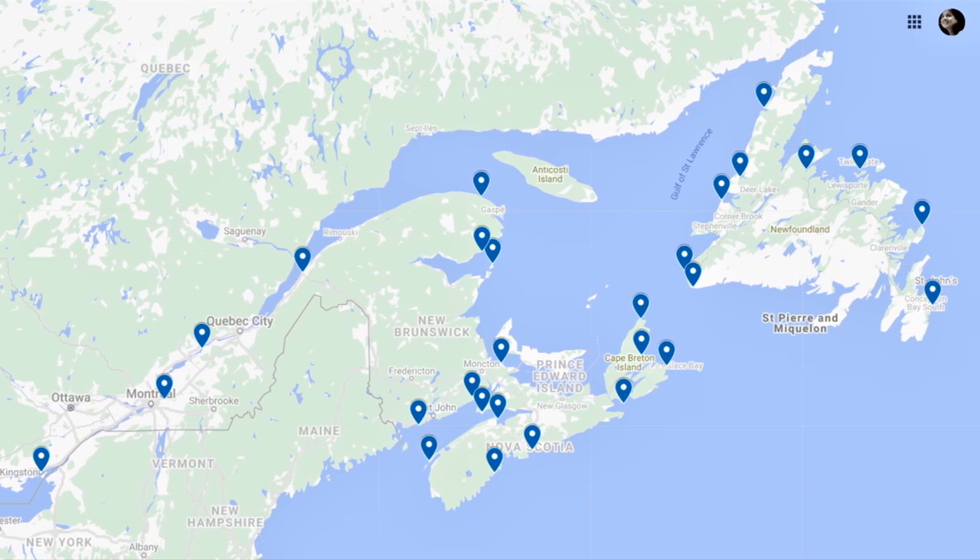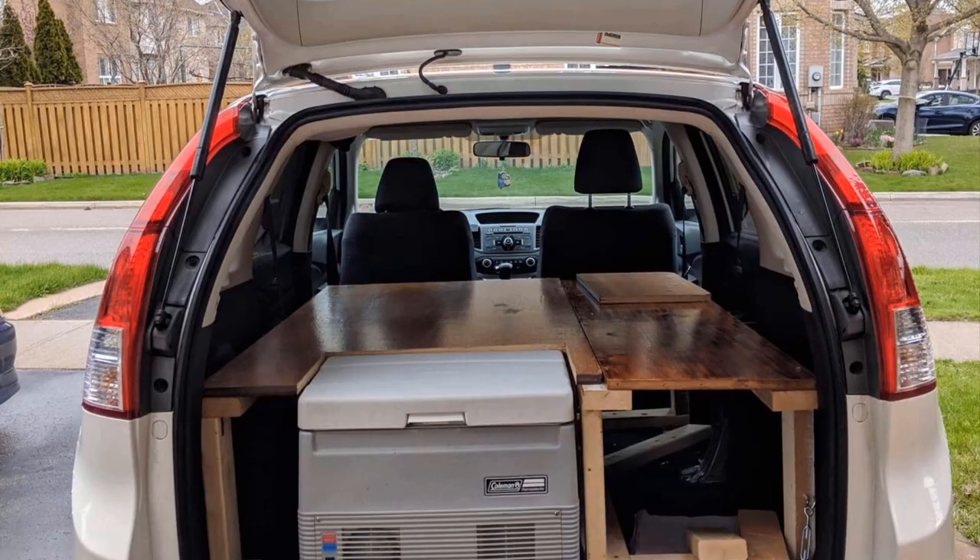This is a quick overview of all the spots we visited during the trip in our little car camper.